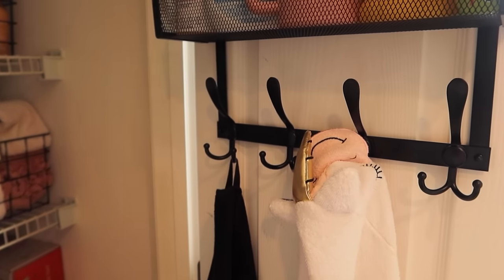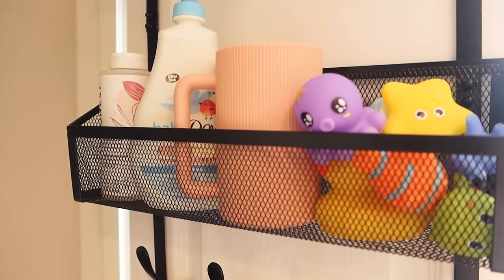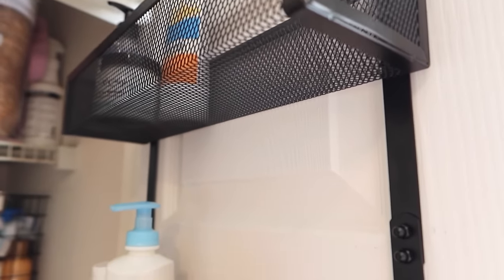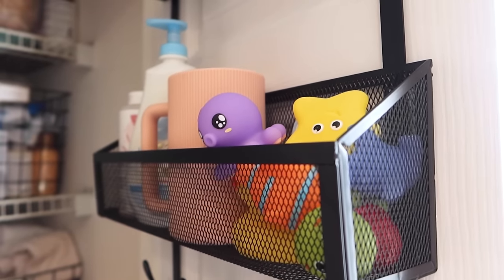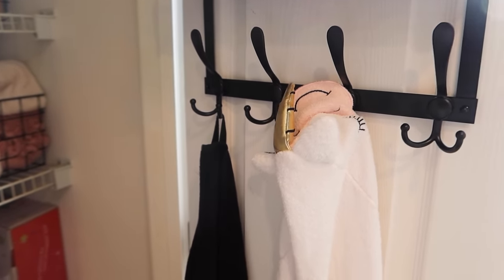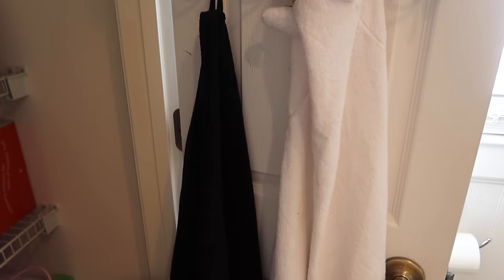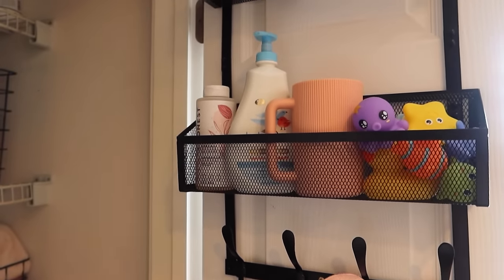We also decorate with black accents in our guest bathroom so this one matches perfectly. I like that it has hooks at the bottom so we can hang her towels or washcloths. It didn't work over our bathroom door because the baskets ran into the towel bar, so I ended up putting it on our closet door in the bathroom — that works out just fine and it's still functional.